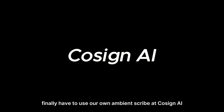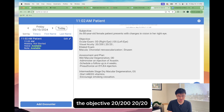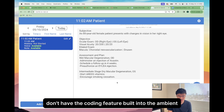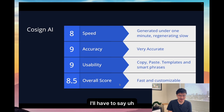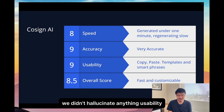Finally, I have to use our own ambient scribe at Cosign AI. From the voice recording, we were accurately able to get a subjective, the objective 20/200 and 20/20, able to locate the exam findings to the macula, accurately get ILEA correct, and get Avastin. AREDS and encouraged smoking cessation were captured. We don't have the coding feature built into the ambient part yet, but overall this is a pretty clean note. Speed is eight — we did generate it under one minute, though regenerating the note if you want to add more information is a little bit slow. Accuracy: very accurate — we didn't hallucinate anything.